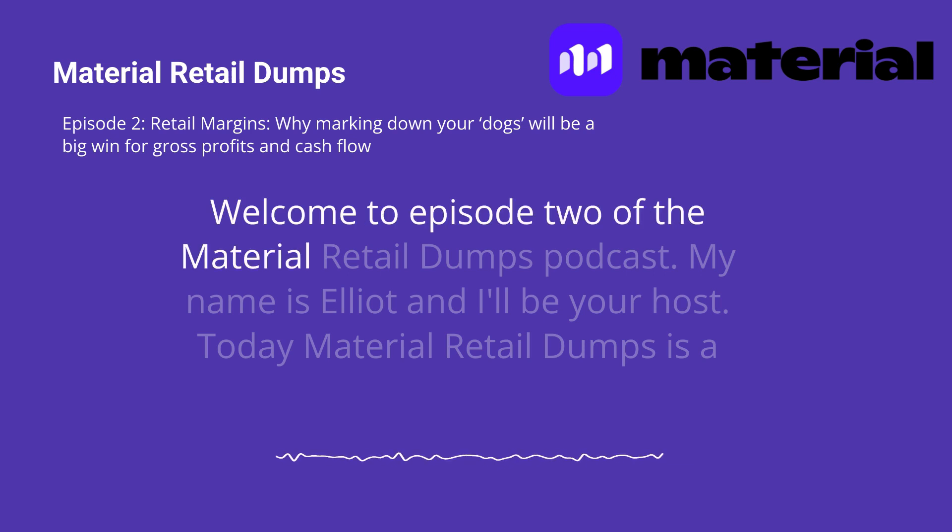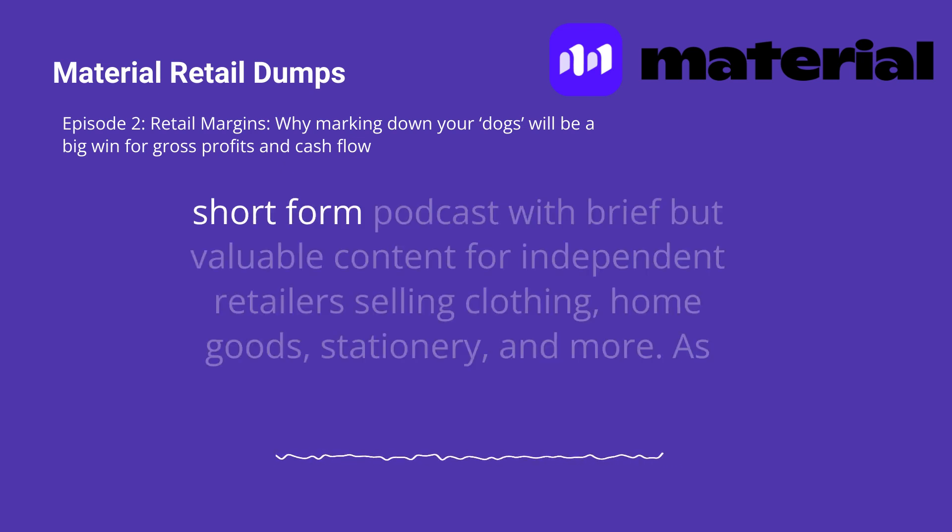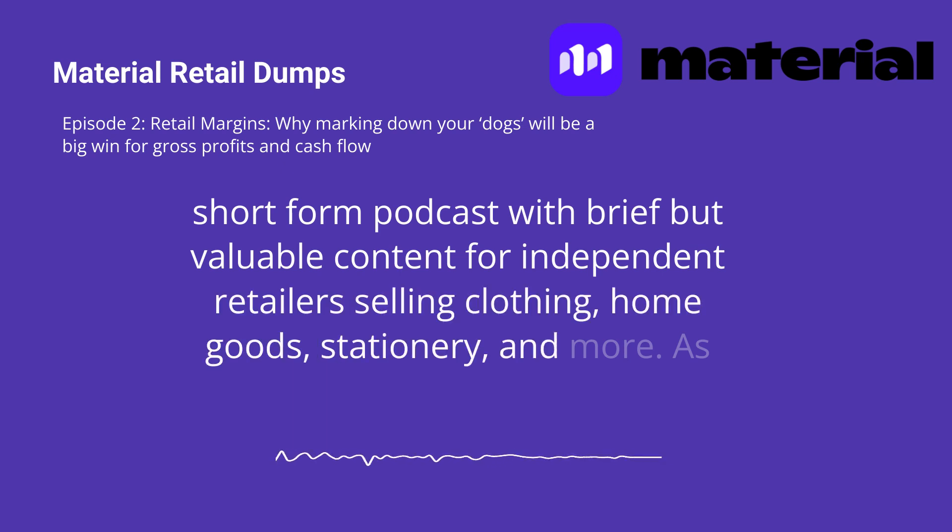Welcome to Episode 2 of the Material Retail Dumps Podcast. My name is Elliot and I'll be your host today. Material Retail Dumps is a short-form podcast with brief but valuable content for independent retailers selling clothing, home goods, stationery, and more.